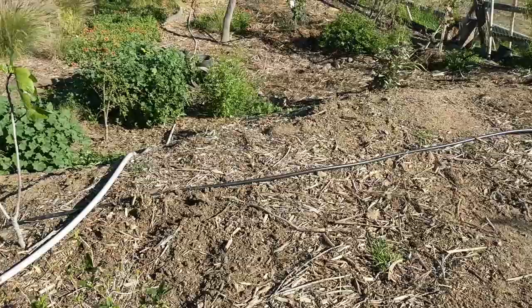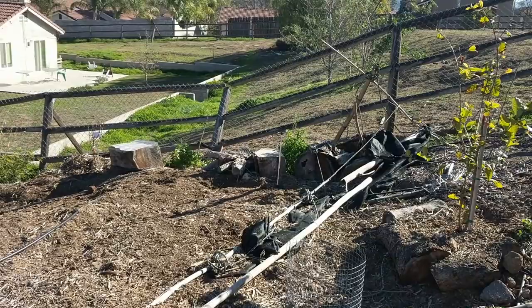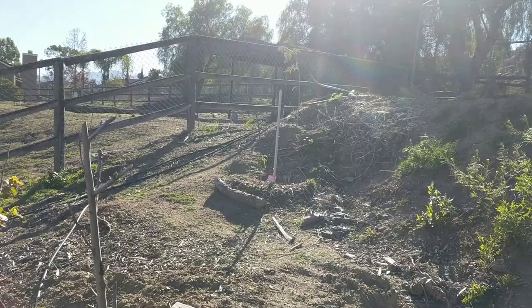Oh, there's one of our road runners — you see him over there? Just headed up to his usual hangout. Love that. We've got all kinds of birds. We have two road runners that live here most of the time. He's busy eating — eating the bugs. That's a good thing.